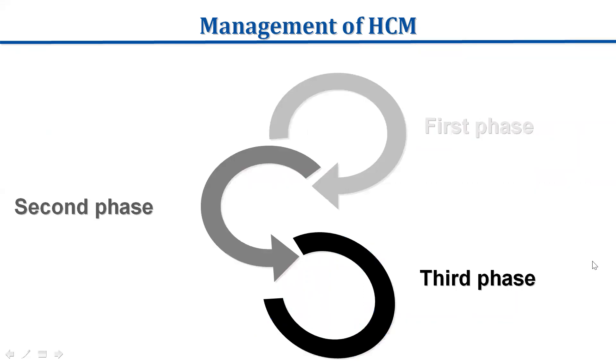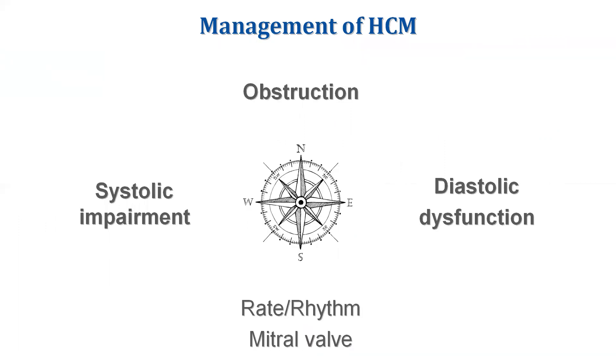It is important to highlight that this is a genetic disease that develops over life. There is a first phase when the patient has not developed the phenotype, then a second phase when the cardiomyopathy appears but the patient can cope with the disease, and then a third phase of full expression with symptomatic limitation. Carriers should be followed up, and clinicians should be aware of changes that can occur at virtually any age.